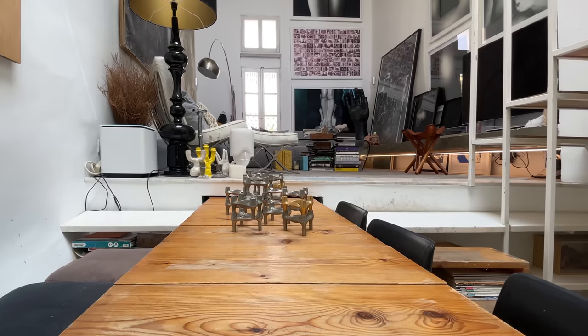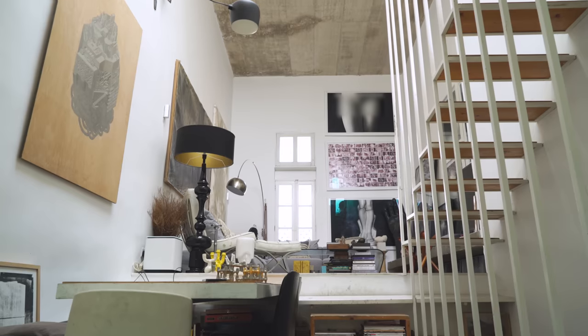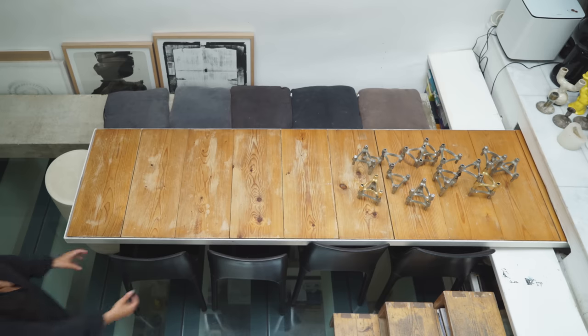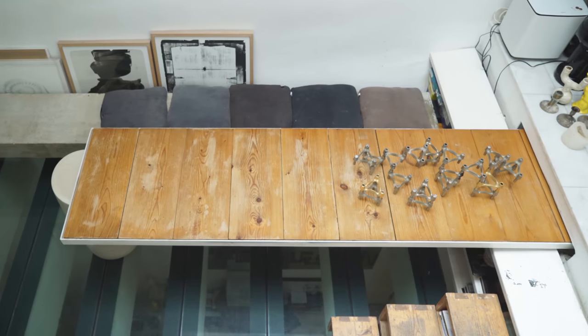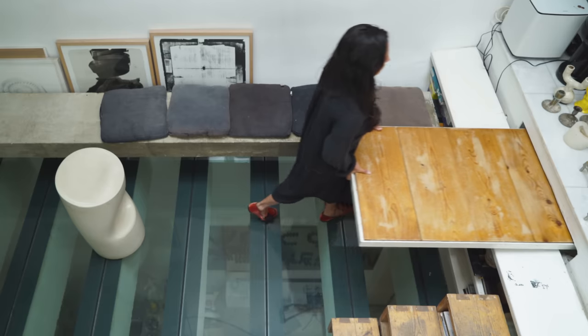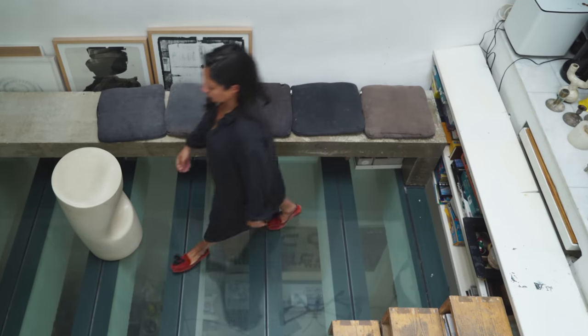The renovation happened quite organically and was created with a lot of playfulness. For instance, with the dining table where I wanted to be able to seat 20 to 50 people but not have it stand in the center of the room — to entertain standing up.